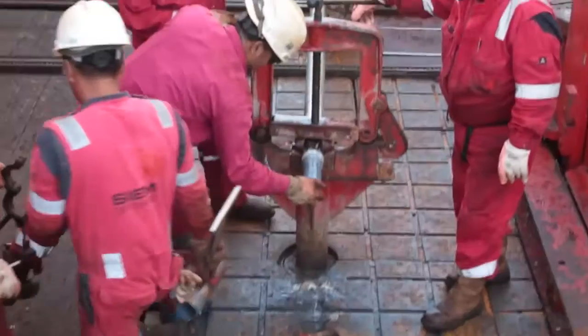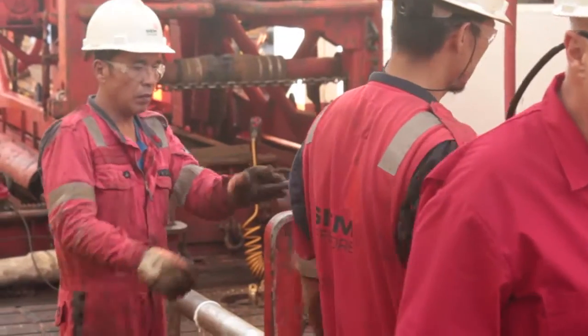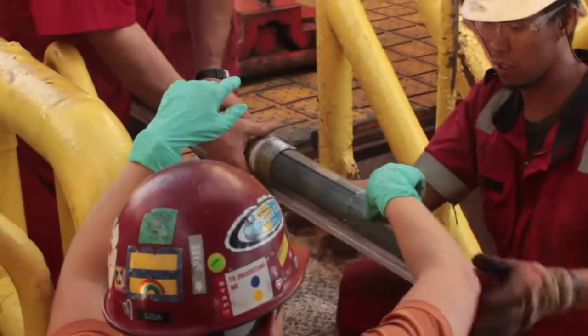We've definitely gone through some struggles and challenges with drilling down into these mud volcanoes. We've had a lot of core samples that have come up almost empty, or full of liquid or gas, or really hard rocks that have stopped the bit in its tracks.